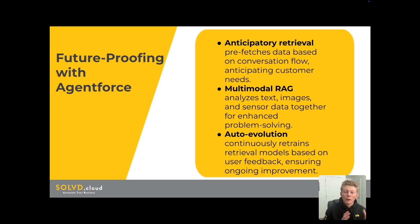The last future item is auto-evolution, where AgentForce will continually retrain its retrieval models based on user feedback, ensuring it gets smarter and more accurate over time. This auto-evolution means your AI agents will constantly improve, adapting to your business needs and customer interactions, and you also get all the updates as they continue to improve.